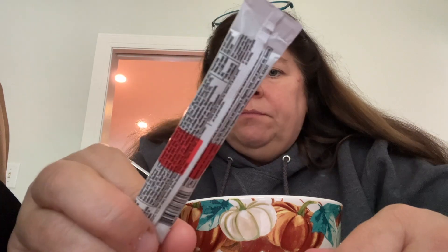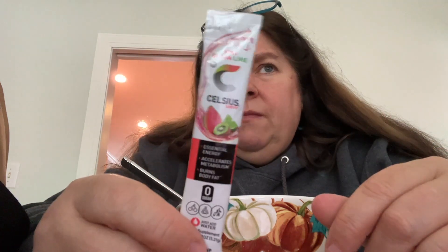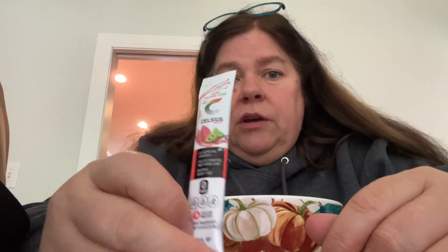I almost forgot — I did have this today: the Celsius. I really enjoy these. I do one a day, usually in the morning, and I use the powdered one. I've read online that the ones in the can use a sweetener more like Equal or Sweet'N Low, whereas the packets actually have stevia in them. So I switched over from the cans to the packets because of the stevia.